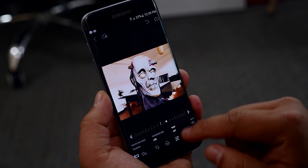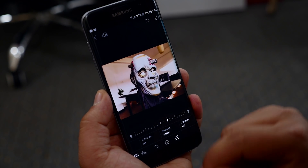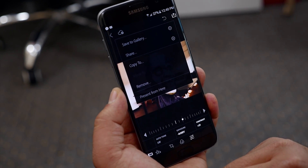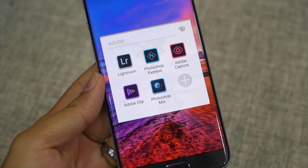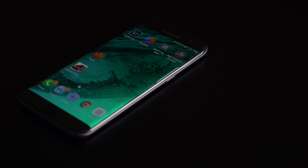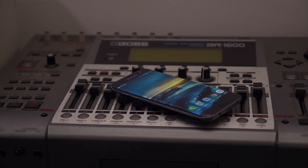Next we have Adobe Lightroom — another great tool for editing your pictures. You get most of the tools that you have on the desktop version, and it also offers cloud services to sync your projects and access them from anywhere. You can also explore other apps like Photoshop Mix, Photoshop Express, Capture, Draw, and so on — a great suite for creativity. That's all for this video, guys — I hope you found it useful, stay tuned for more, and I'll catch you in the next one.